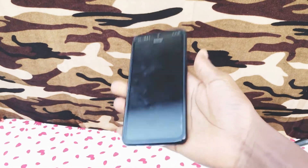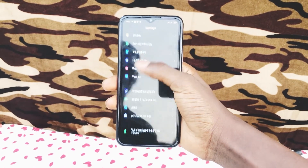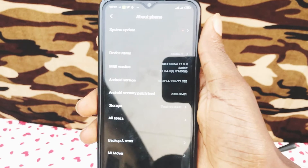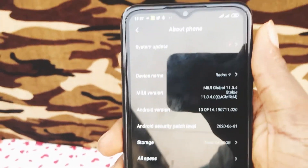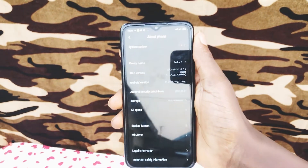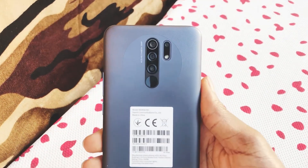The phone is available in 64GB of storage plus 4GB of RAM, and a higher-end 128GB of storage plus 6GB of RAM, both of which can be expanded using a microSD card. It's also available in 4 different colors: Space Blue, Mint Green, Sunrise Flare, and Matte Black, which is the one featured in this review.